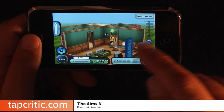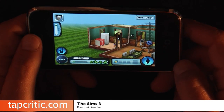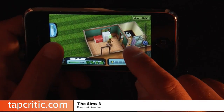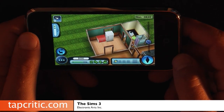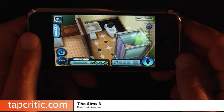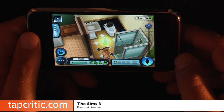First thing I guess we need to do is get a snack. Then we should probably go ahead and take a shower and get ready to find a job. The graphic response is really, really fast — I'm really impressed with the way this runs on an iPhone.